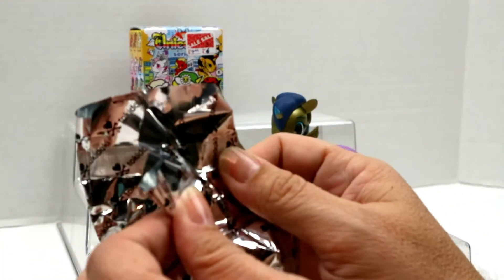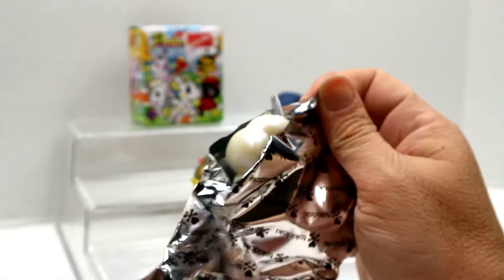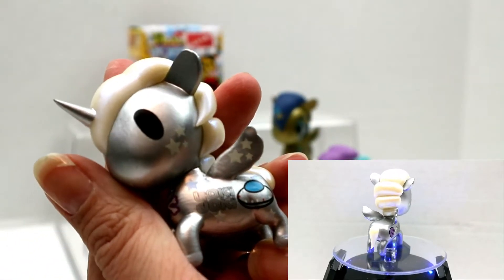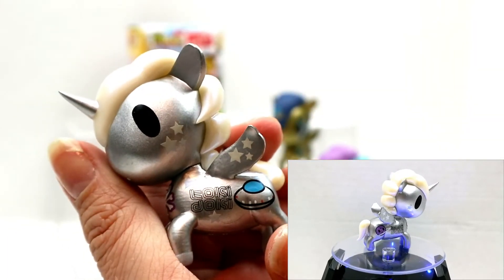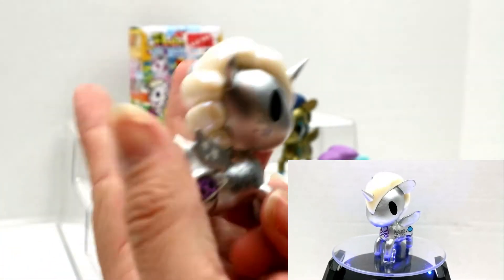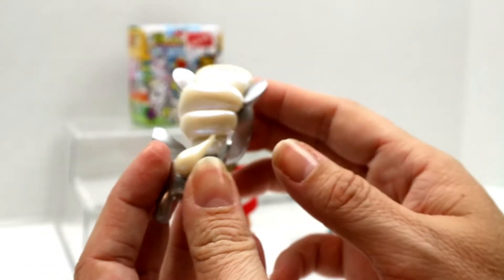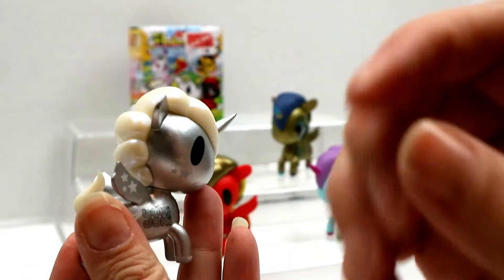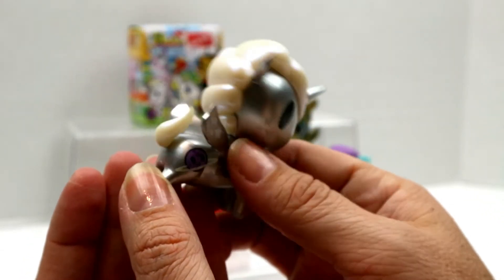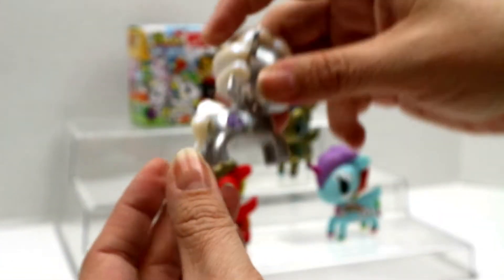Let's open this one — woohoo, different one! Oh my gosh, I didn't notice this either — it says Tokidoki on it and it's got a little alien. He's this really shiny metallic silver and he's got like Saturn here and a little Tokidoki symbol. His hair is pearlescent. This is Cosmo — oh my gosh, I love these. These are gonna be awesome on the shelf.